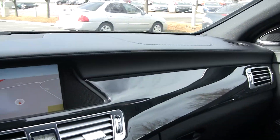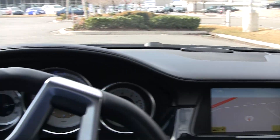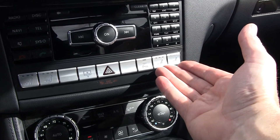Hi, Steve Ward here with Mercedes-Benz of Linden. I'm sitting inside a beautiful 2012 Mercedes-Benz CLS 550. To me, this is one of the nicest cars Mercedes-Benz built. It's my favorite car — I love this car.